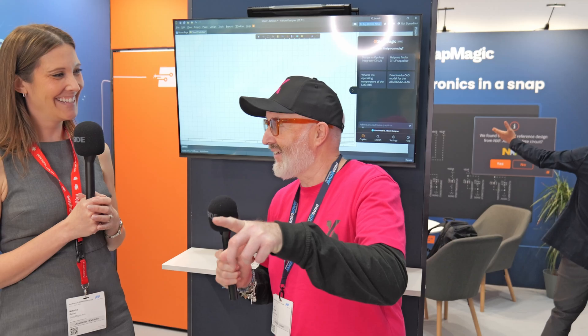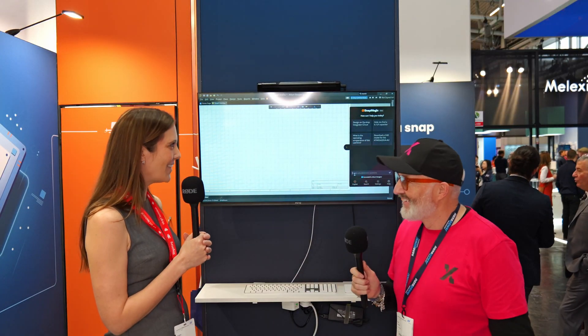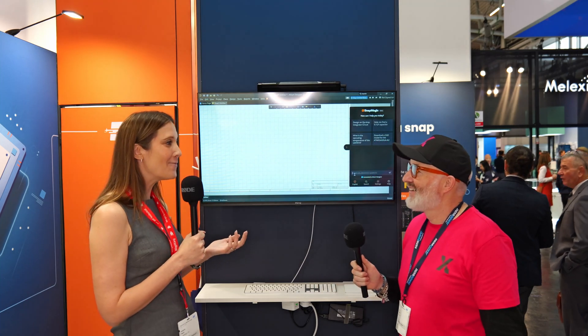Before the web, engineers were running around the web — and before that, obviously, catalogs. Now with AI — and even before AI, our search engine has been around for over 10 years — the ability to combine CAD data with AI is powerful. Our AI is trained on millions and millions of datasheets. You can ask it questions about any component, and everything's at your fingertips.